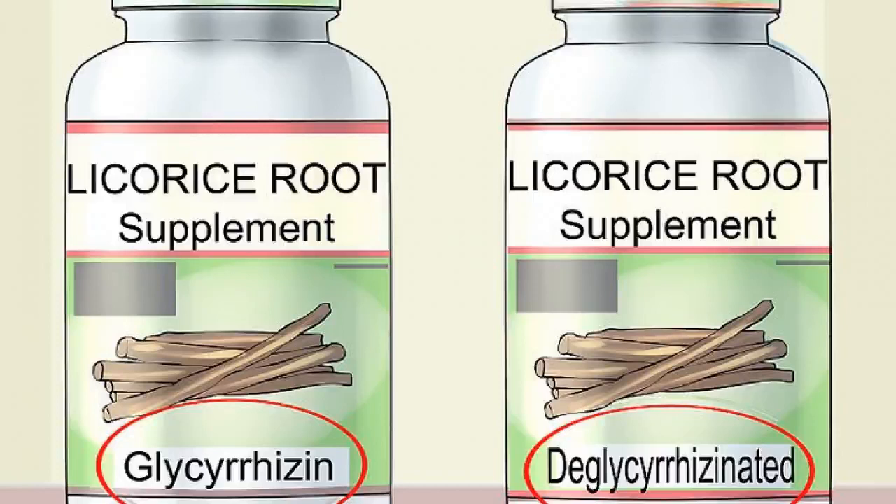Distinguish between the two types of licorice root supplements. Licorice root naturally contains an extremely sweet component called glycyrrhizin. While glycyrrhizin is completely safe in small, infrequent amounts, it can lead to health complications if consumed long-term. As such, if you are considering taking licorice root supplements habitually, make sure to choose a deglycyrrhizinated (DGL) supplement.